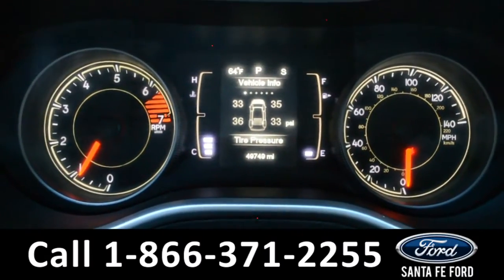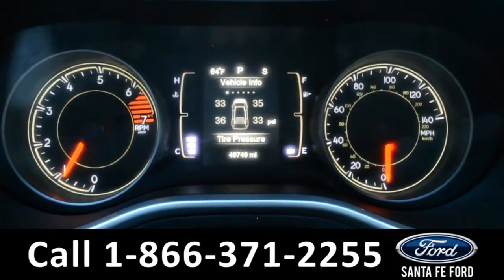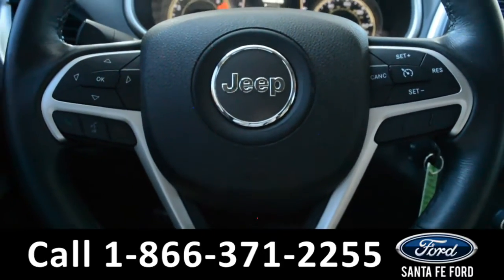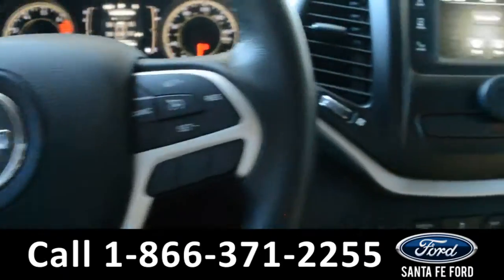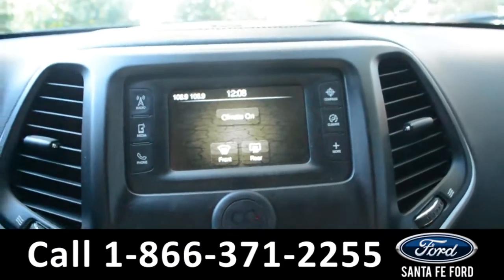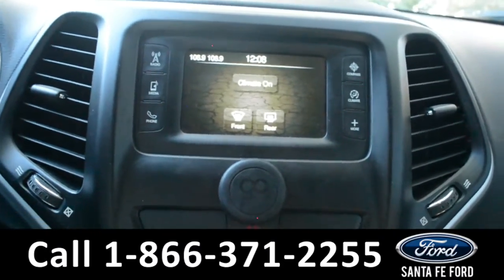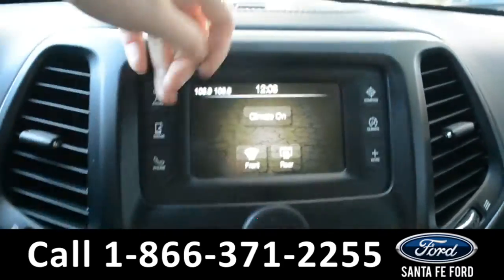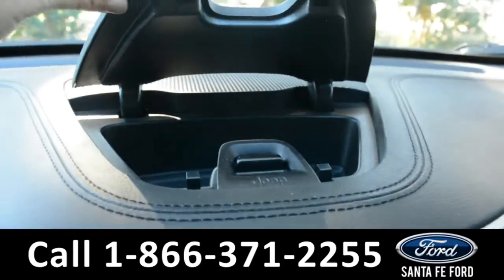Here's a look at the dashboard, where there's a digital compass and outside temperature display. On the steering wheel, there's cruise control, Bluetooth, and media functions. And on this LCD touch screen media center, there's AM-FM radio, Sirius XM satellite capabilities, a backup camera, and a storage compartment on top of the dashboard.